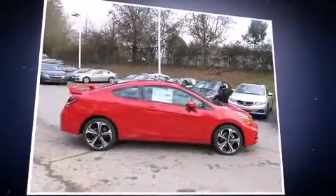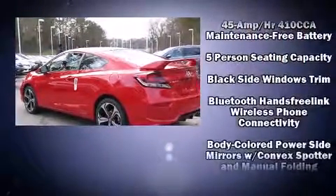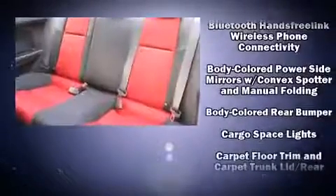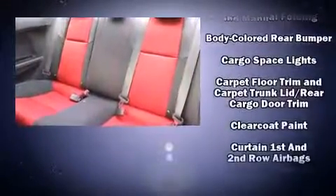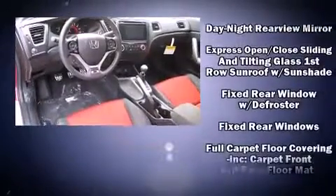It's equipped with tons of terrific amenities, but it won't break your budget, such as remote keyless entry, one-touch window functionality, variably intermittent wipers, a trip computer, front fog lights, power moonroof, and cruise control.